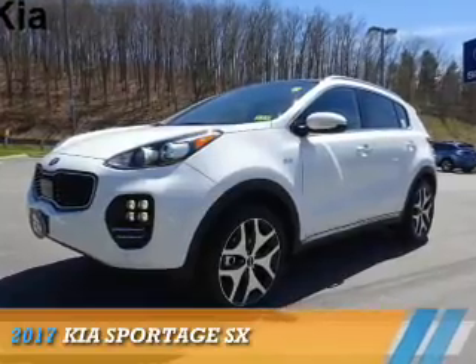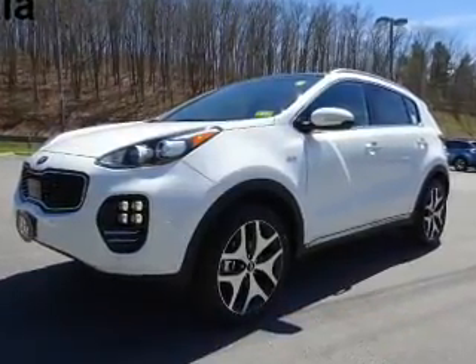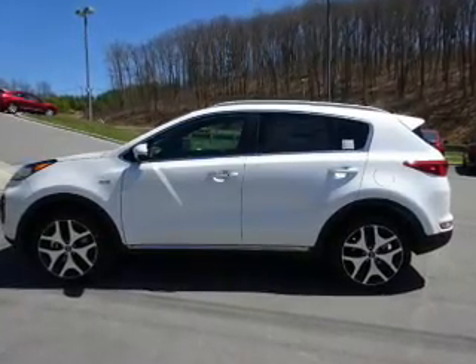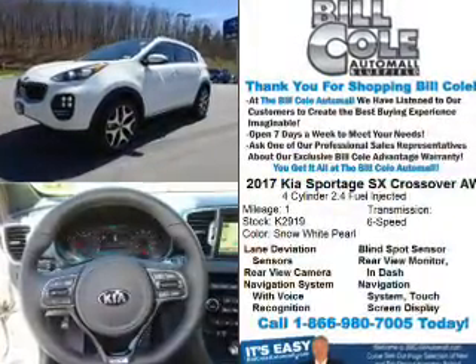Presenting the 2017 Kia Sportage. It's powered by all-wheel drive, a 2.4-liter four-cylinder engine, and an automatic transmission.